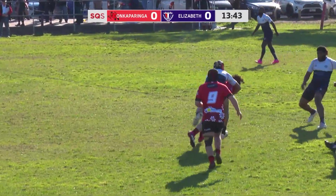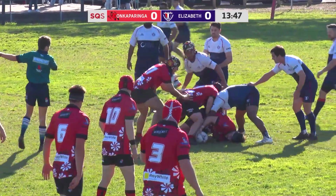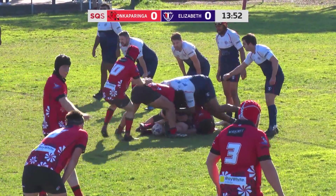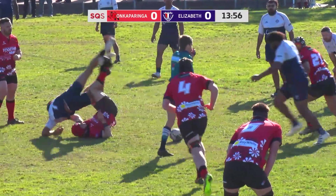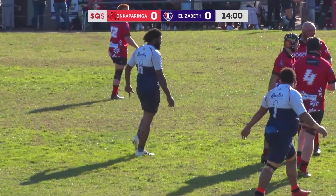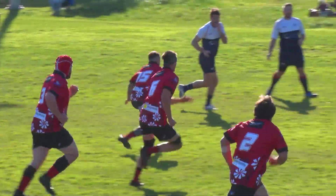Stop on from the line out there. I'd say advantage on Kaparinga still at the moment. Should be coming back for a penalty — strong challenge by Elizabeth, but unfortunately the half-back made contact up high, says the referee.